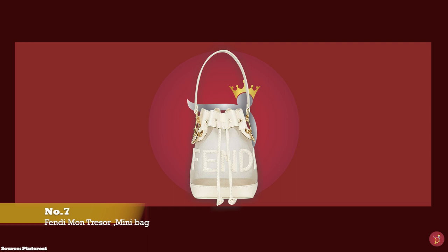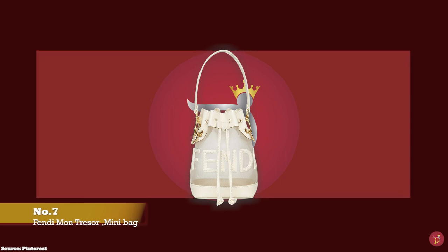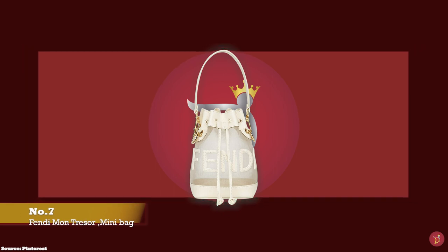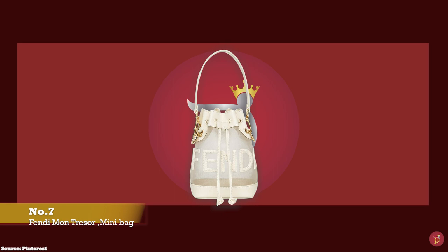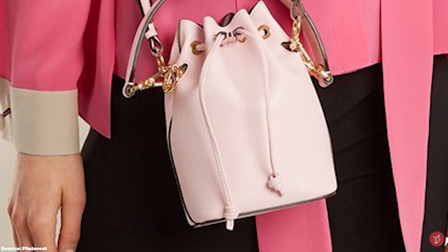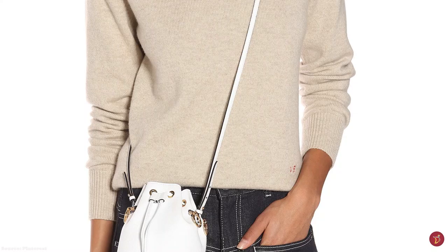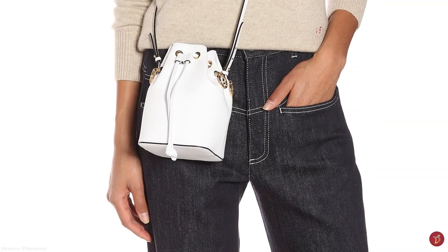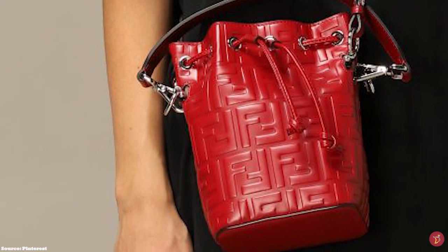At number seven we have the Fendi Mon Trésor Mini Bucket Bag, with prices starting at upwards of £930 and approximate dimensions of 18cm x 10cm x 12cm — a lovely and beautiful option as an evening bag. The adorable Fendi Mon Trésor Mini Leather Bucket Bag was debuted in 2018. The name Mon Trésor directly translates to 'My Treasure' in English, making the Mon Trésor bag the fashionista's very own treasure. The bag features a drawstring closing mechanism that opens up to one main compartment and a slip pocket.